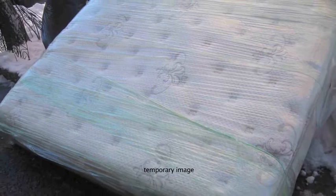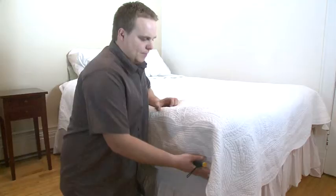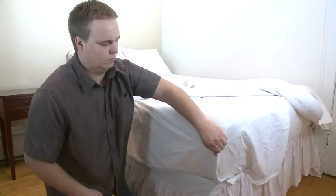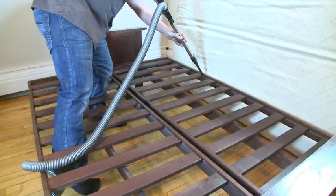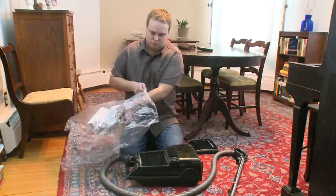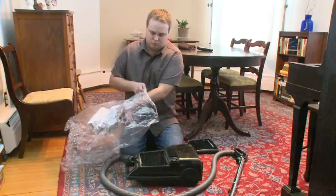If you think you have bedbugs, you should contact your settlement worker — they will be able to help you. Never take a mattress that you find on the street into your home. Check mattresses regularly for signs of infestation. If you bring used furniture or other objects into your home, vacuum them and throw out the vacuum bag in a sealed plastic bag.